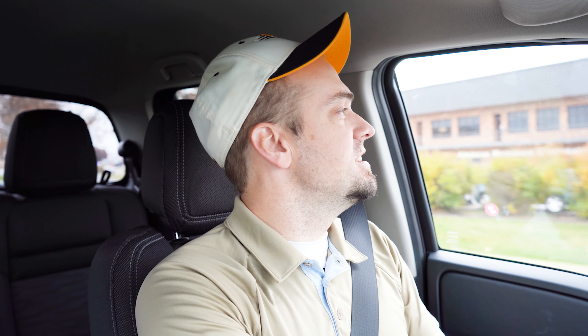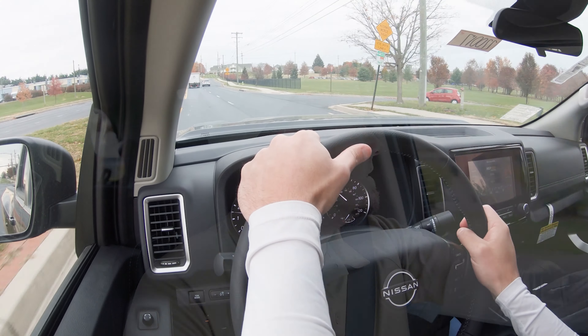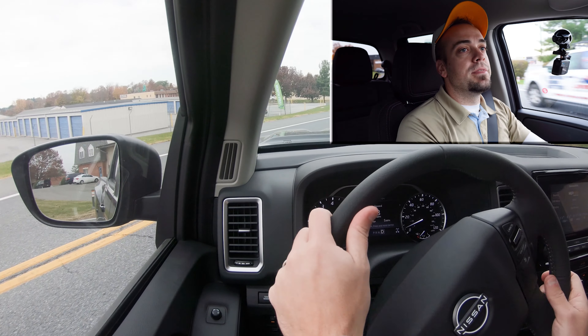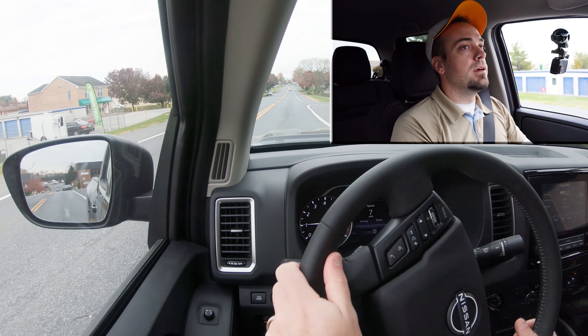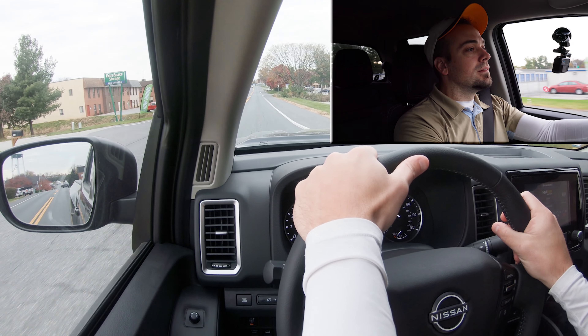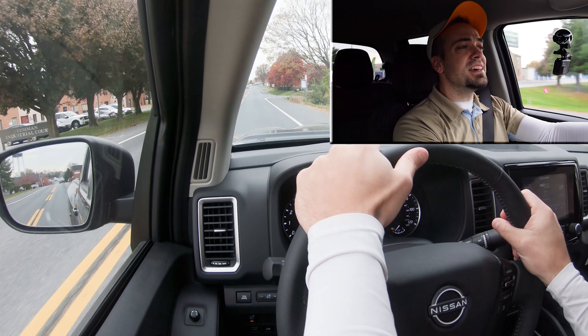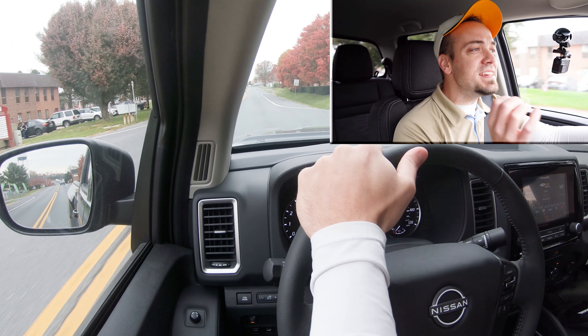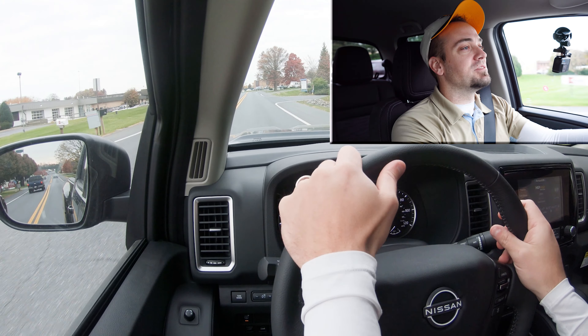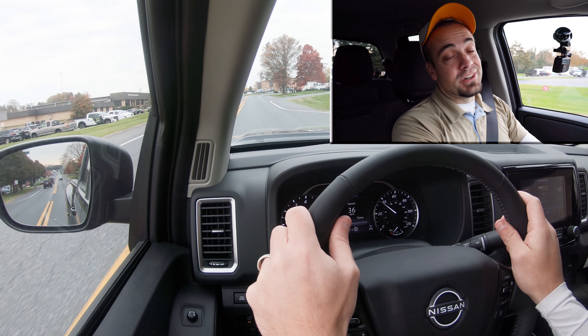Now let's put the acceleration to the test and see how quickly we can get the 2022 Nissan Frontier up to speed. That's actually not bad — there is a decent amount of acceleration. This is a somewhat larger vehicle — a truck after all — but you shouldn't have any issues merging onto the highway.